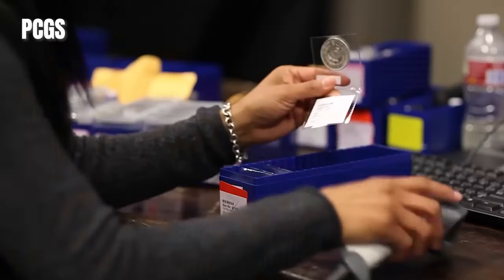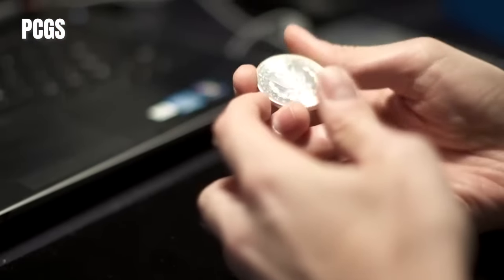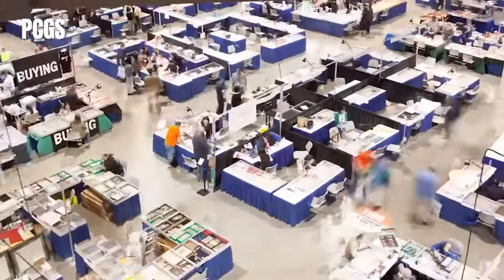What is CAC approval? CAC approval in numismatics stands for Certified Acceptance Corporation Approval. It's a process where a third-party organization assesses and approves the quality and authenticity of a coin.